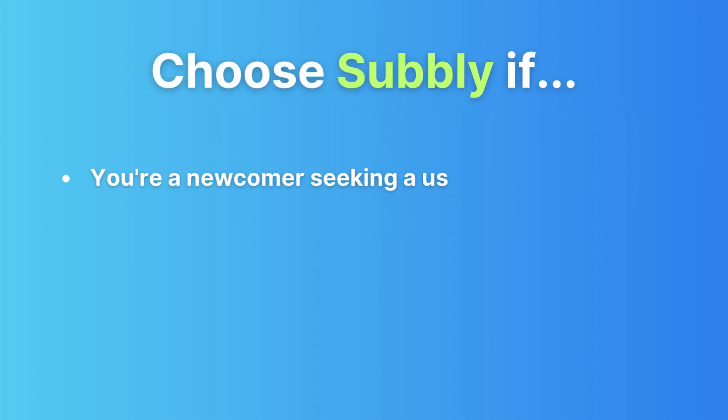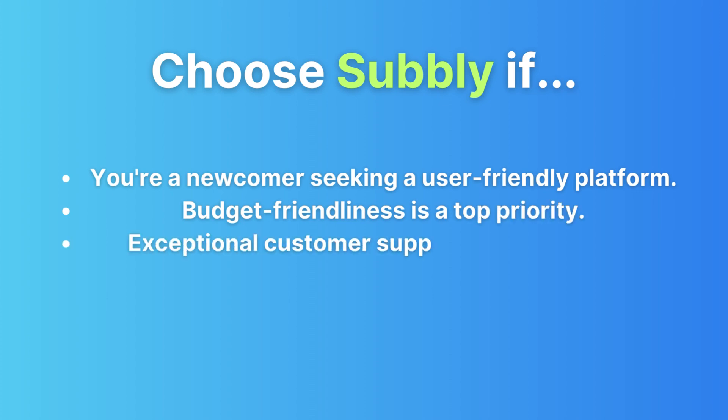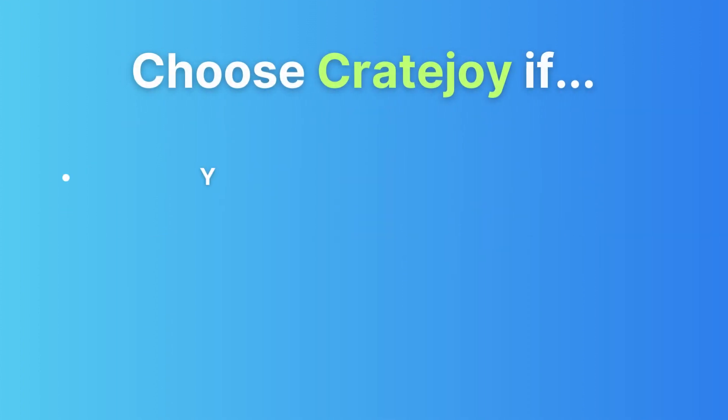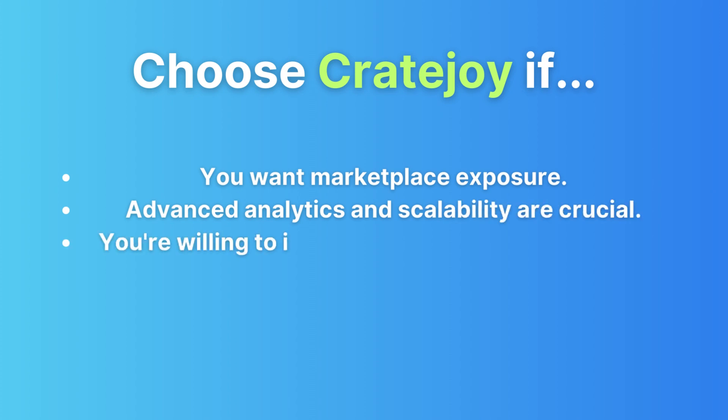So which platform should you choose? It all boils down to your unique needs and business vision. Choose Subbly if you're just dipping your toes into the subscription box business, want a newbie-friendly platform, budget friendliness is your top priority, and you value exceptional customer support. Choose CreateJoy if you want to leverage a marketplace to reach a broader audience, advanced analytics and scalability are non-negotiable, and you're willing to invest more for additional features and growth.